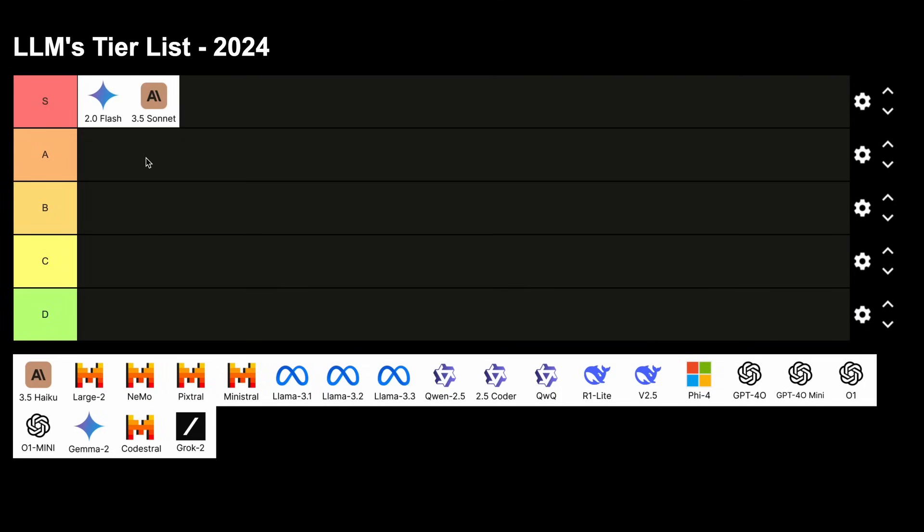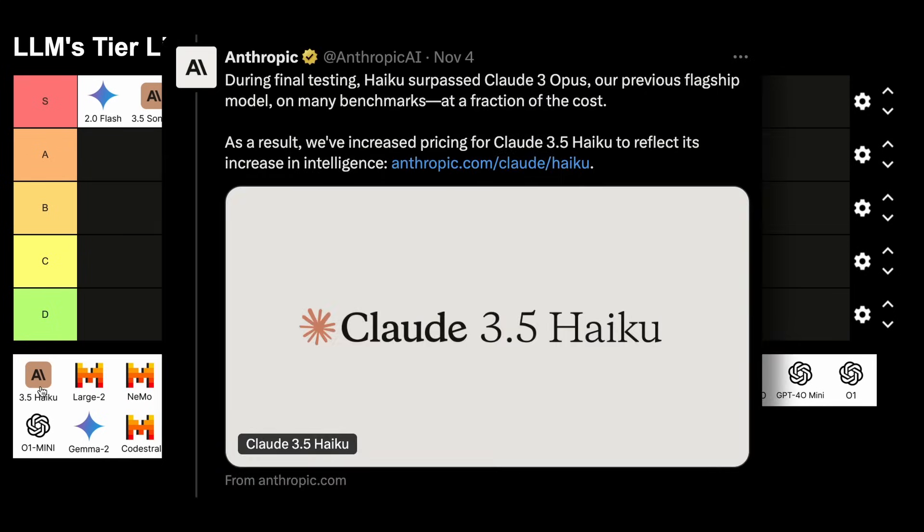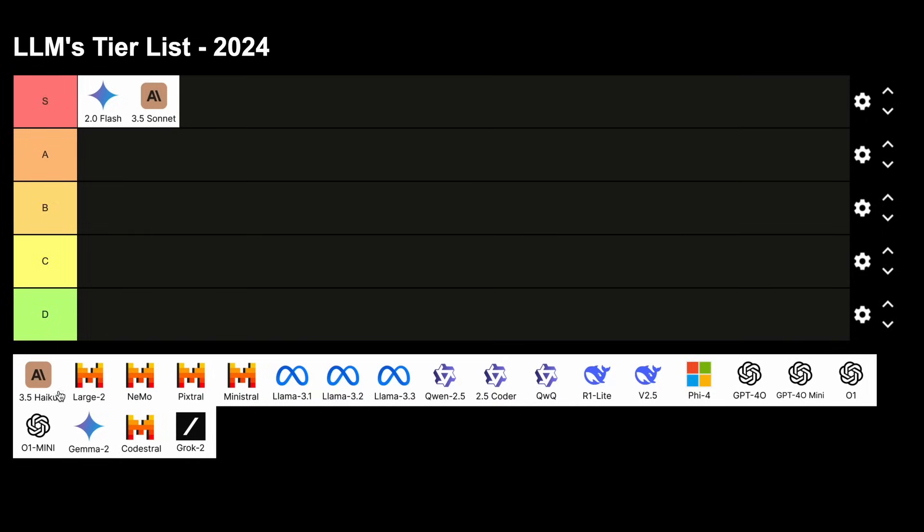Now we have Claude 3.5 Haiku. This has been a little more controversial due to the fact that it is double the price of Haiku 3 and much higher in cost. I do believe it should have been a little cheaper, and it's not as good as Sonnet or Gemini 2.0 Flash either, which is literally free. So this will go in the A tier.